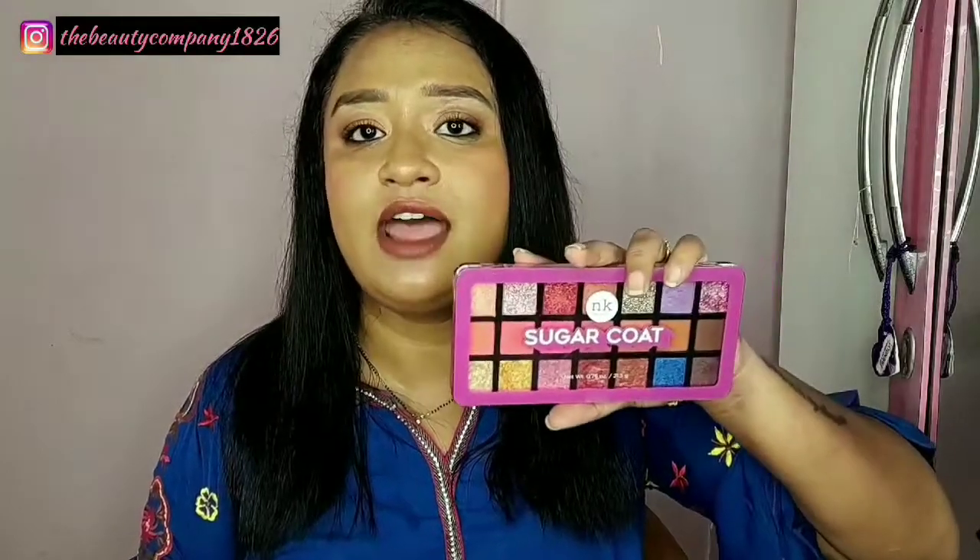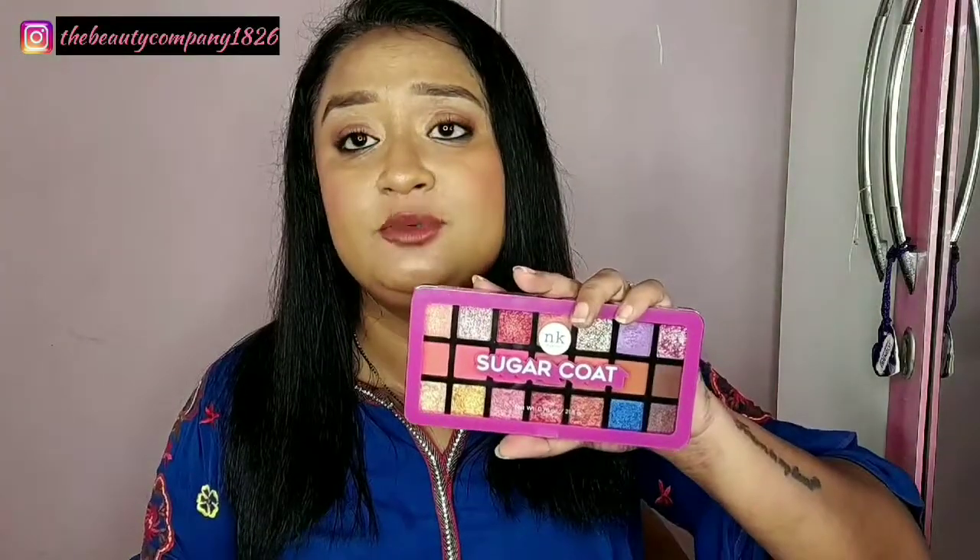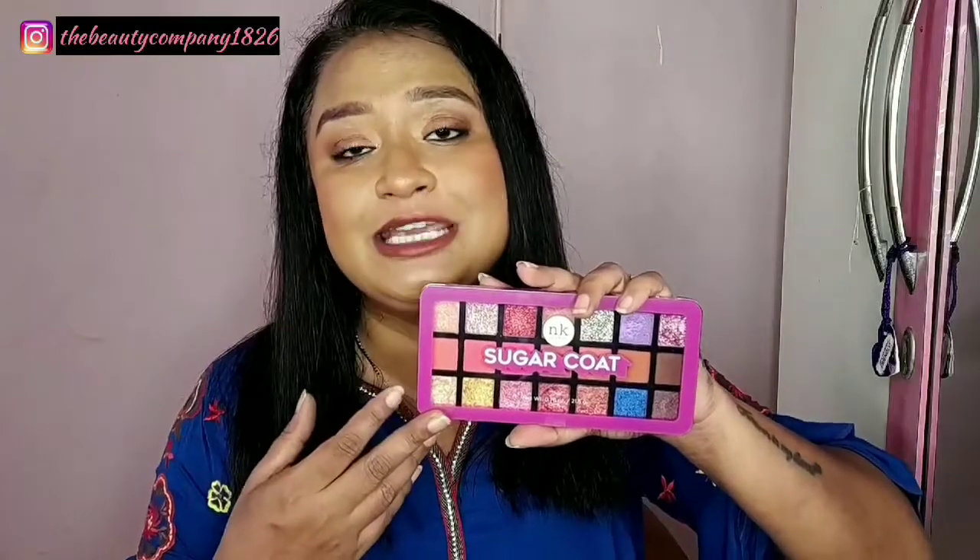Though the palette does not have a mirror, there is no problem because at ₹750 you get a good color scheme. So yes, this is another great haul item.